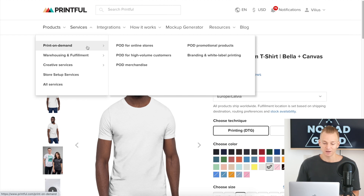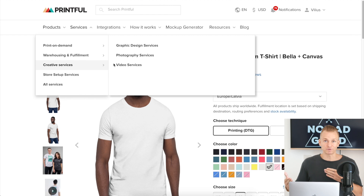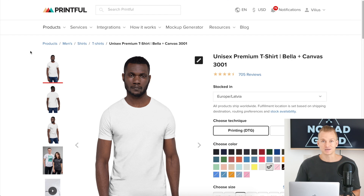Lastly, Printful provides some additional services worth mentioning. They offer warehousing and fulfillment, similar to Amazon FBA, so you can store other products at their fulfillment centers — useful if you're selling items beyond just print-on-demand. They also provide creative services: graphic design, photography, and video services. So if you want professionally made videos featuring your products, Printful can handle that right there, which is something else to keep in mind for your marketing.